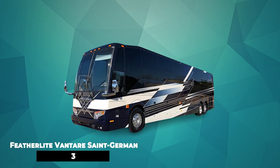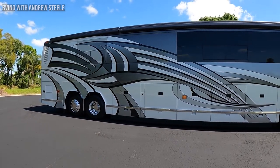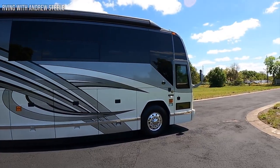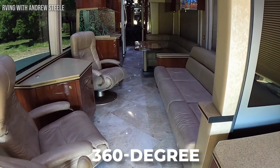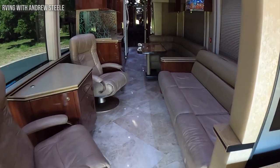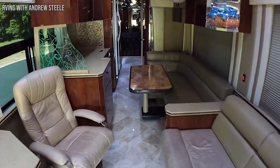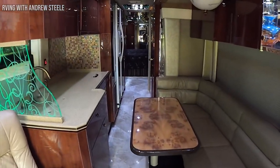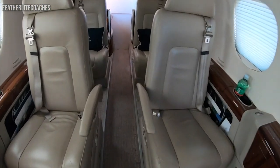Number 3: Featherlight Vantare Saint Germain. This is one of the most luxurious RVs available on the market today. It offers a refined layout complete with four slide-out sections, 360-degree exterior cameras, and touch-sensitive controls. The living space is refined and modern, with a plush velvet sofa and a huge Samsung TV. It also features beautiful hardwood floors and a kitchen.